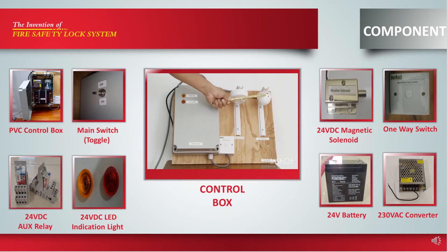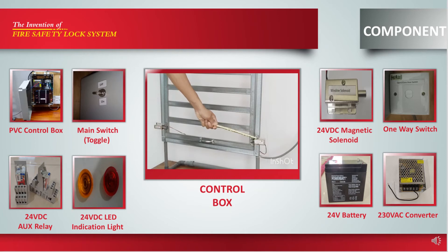The fire detectors used in this system are the heat detector and smoke detector. In the case of fire, these components are used to detect heat and smoke and send a warning signal to the control box. The main component used for this system is the magnetic solenoid, which will be placed at door and window as a main latch.